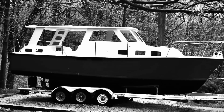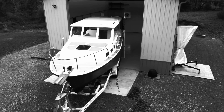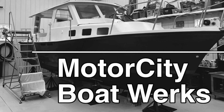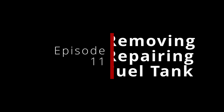How do you get a three-foot fuel tank out of a two-foot doorway? Hi, I'm Joe with Motor City Boat Works. Last episode, we talked about removing the diesel engine from the Albin 27.